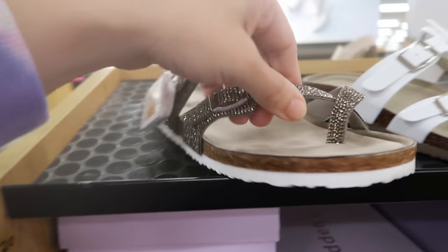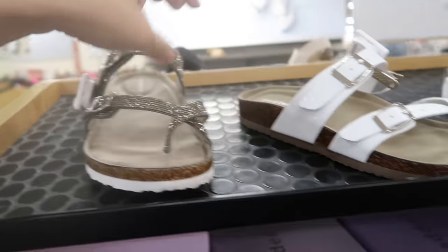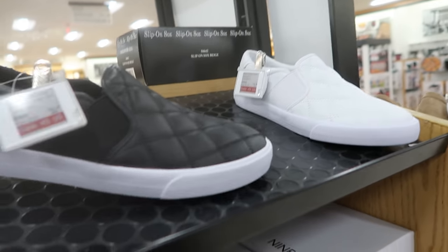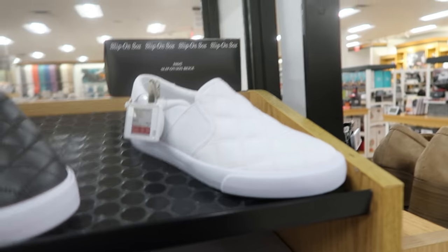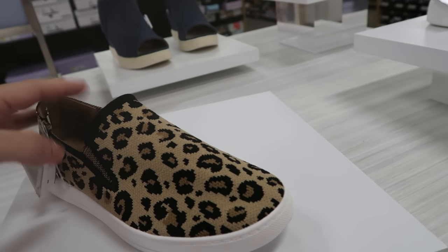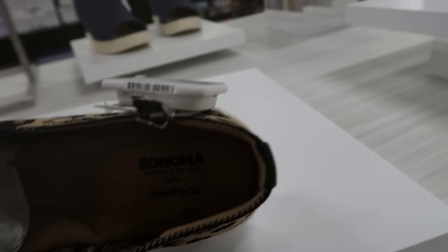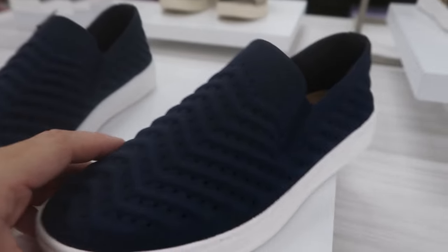Madden Girl has little Birkenstock style flip flops for $44.99 with rhinestones, and also in solid white. Nine West has quilted slip-on sneakers for $49.99 in black and white. Little knit leopard slip-ons from Sonoma are $29.99 and look like a dupe for a brand that's over $100. They have ortho light insoles for comfort and also come in solid blue and black.